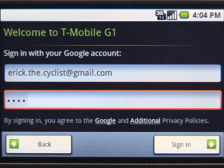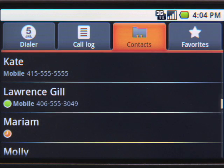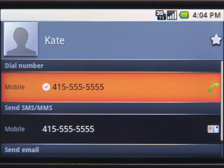So after I log in and unlock my new Android phone, all my information is safe and immediately available. Kate's info is still there. This is true for more than just your contacts. Your calendar events, emails, and IM chats are all synced between the phone and the web.